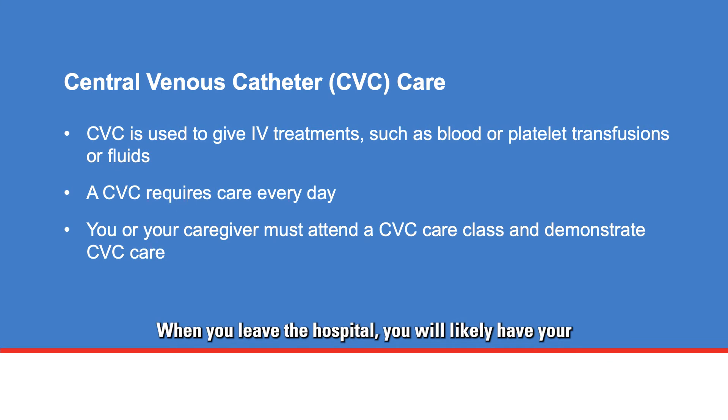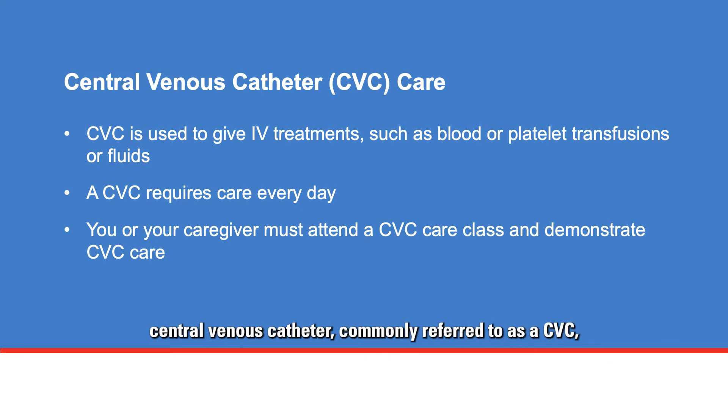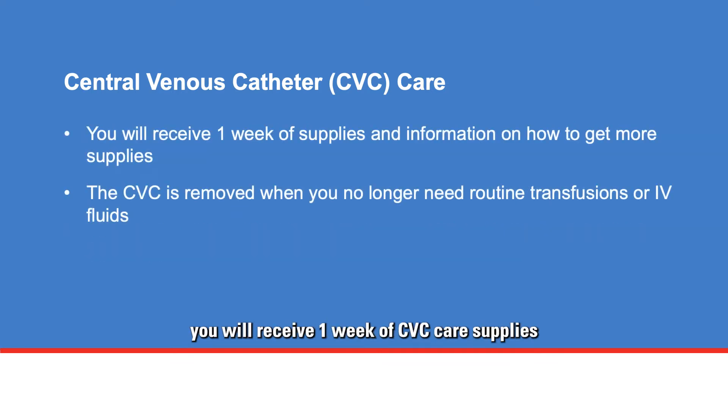When you leave the hospital, you will likely have your central venous catheter, commonly referred to as a CVC, in place until day plus 90. The CVC stays in place so the care team can continue to give IV treatments if needed, such as blood or platelet transfusions, fluids, and to draw blood for lab tests. A CVC requires care every day. This is why you or your caregiver must attend a CVC care class to learn how to care for the CVC and demonstrate CVC care to a nurse with the Vascular Access and Procedures Center.